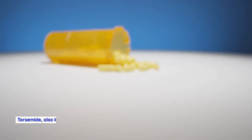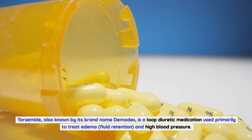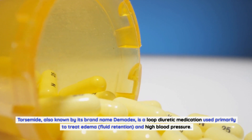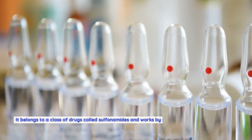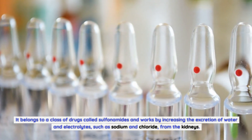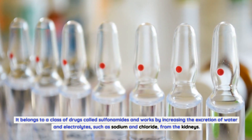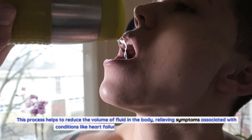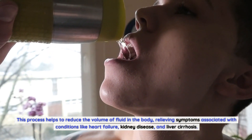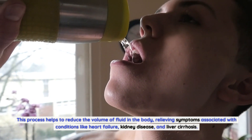What is torsemide? Torsemide, also known by its brand name Demadex, is a loop diuretic medication used primarily to treat edema, fluid retention, and high blood pressure. It belongs to a class of drugs called sulfonamides and works by increasing the excretion of water and electrolytes, such as sodium and chloride, from the kidneys. This process helps to reduce the volume of fluid in the body, relieving symptoms associated with conditions like heart failure, kidney disease, and liver cirrhosis.